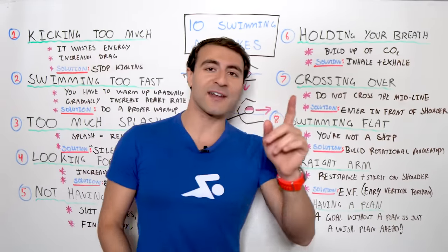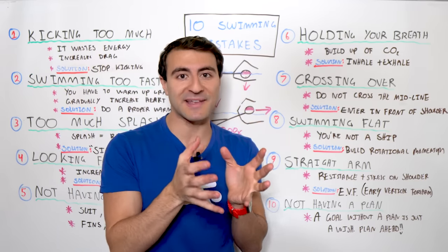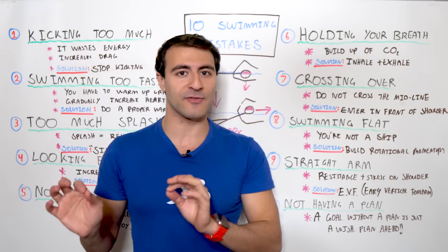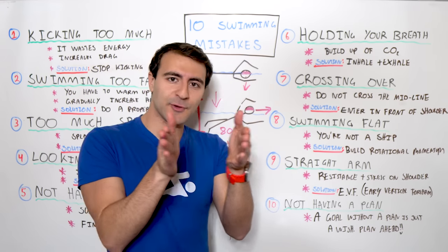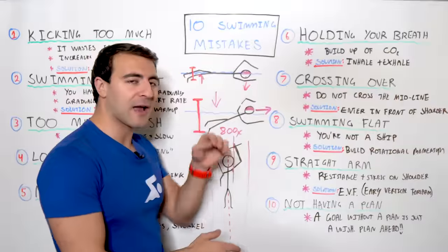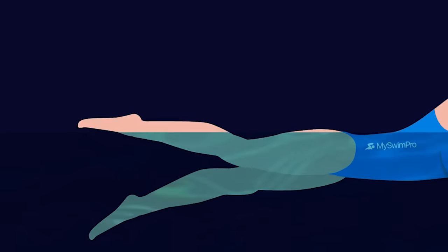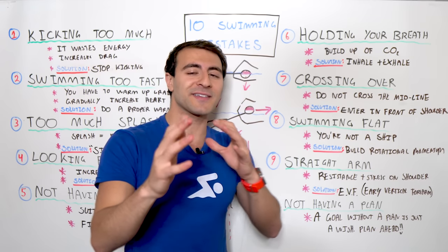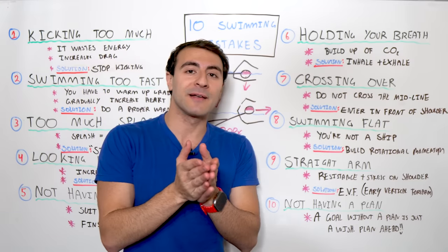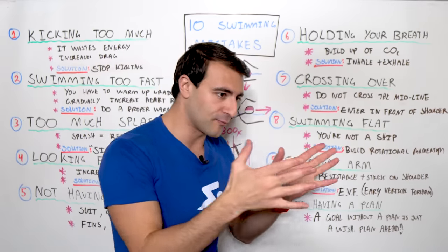Mistake number eight is swimming flat. You're not a ship, so don't swim like one. A cargo ship or cruise liner moves pretty slow for how massive it is because it's wide and flat. We want to be more streamlined when we swim. Rather than swimming flat, you want to build rotational momentum. When your fingertips enter in front of your shoulder, continue to extend and reach — as you reach forward, you get rotation driven by your hips and shoulders together. That rotational momentum increases the length of your stroke, giving you more distance per stroke. Be like a speedboat — narrow in the water — not a slow-moving freighter.